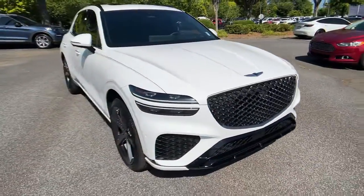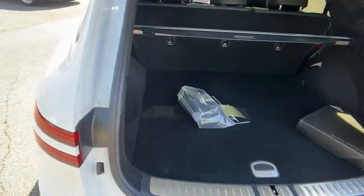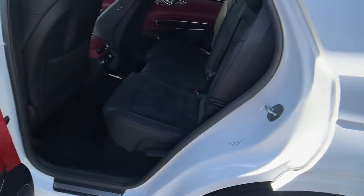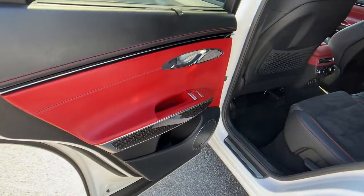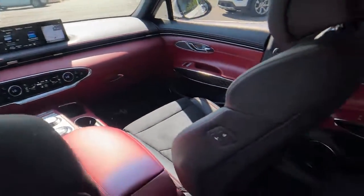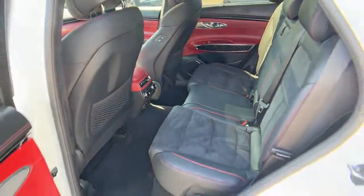The following are some of this vehicle's highlighted options: navigation system, keyless entry, sunroof/moonroof, power liftgate, power passenger seat, dual zone AC, power driver seat, electronic stability control, heated front seats, and aluminum wheels.